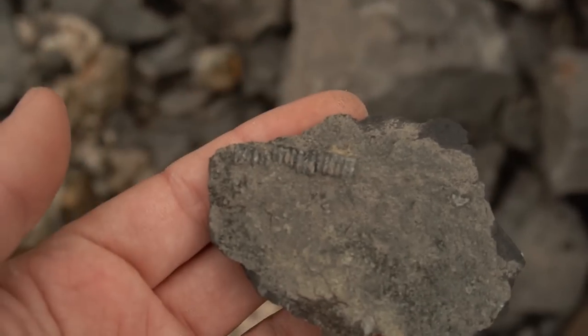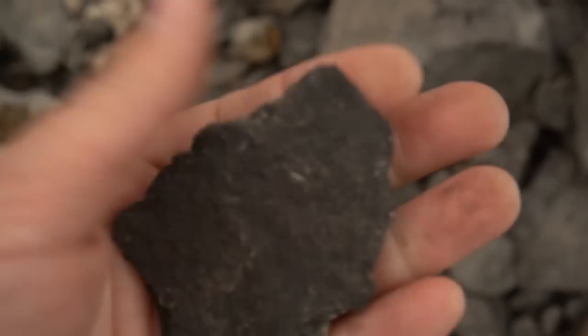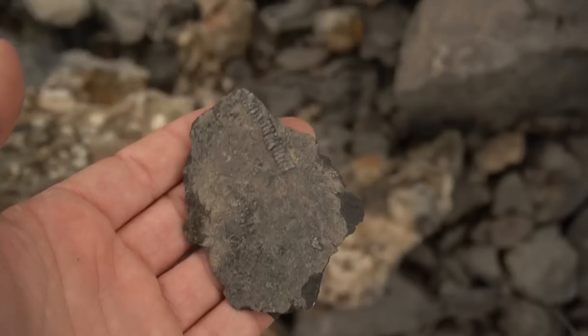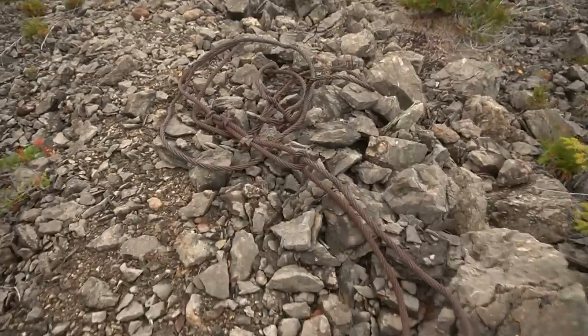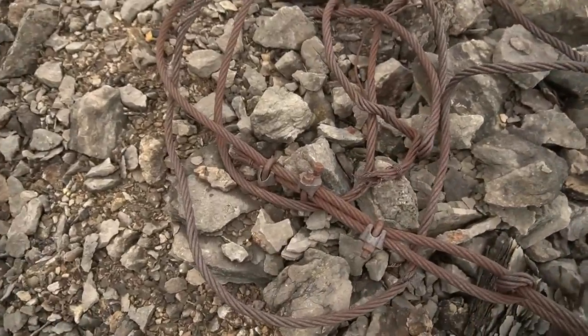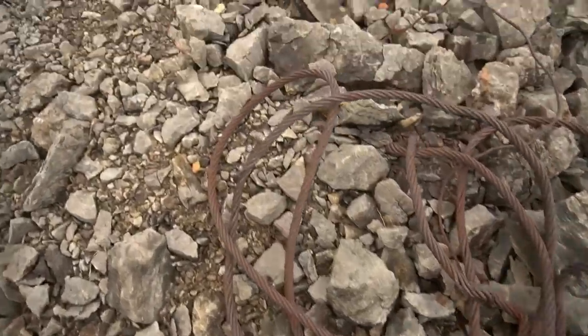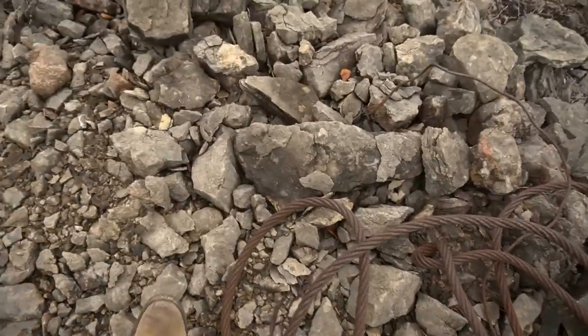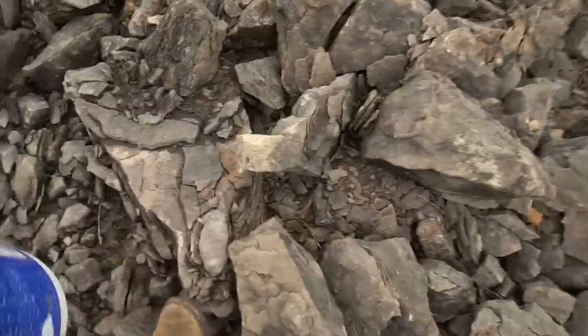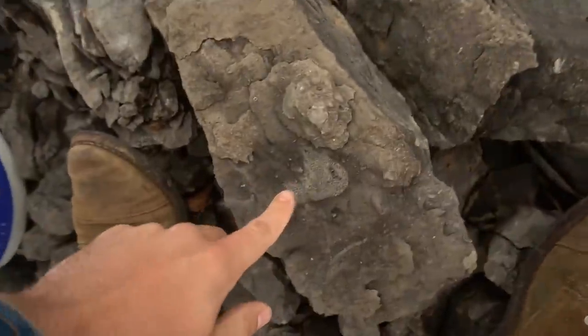There's a crinoid stem in the rock right there — that's kind of neat. They seem to be a little bit more rare here. There are some interesting mining remnants — that is a heavy-duty cable right there. So they needed to move all this ancient limestone. And right here there's a lot of corals and stuff in the rock.